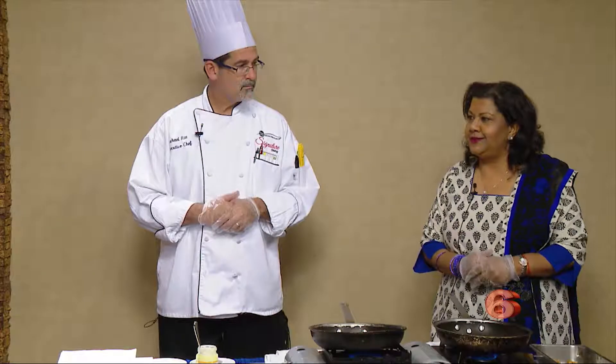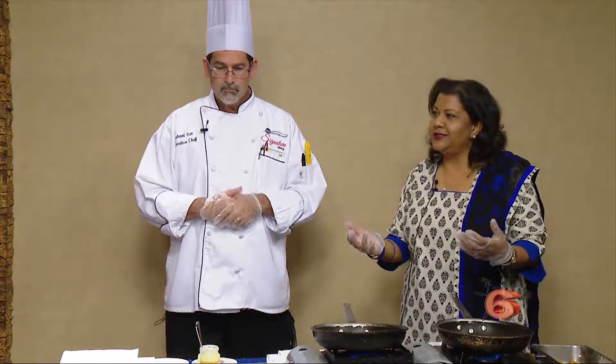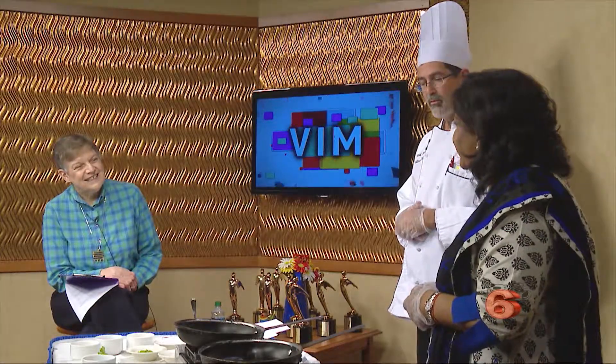Chicken tikka masala is an Indian dish, and it's a very popular dish. Chef Mike will talk about a little bit of the origin, but when I ask my friends what they'd like to eat, they always say can you make chicken tikka masala. It's become a staple. Generally I would go to a restaurant to eat it because of the richness, but now I've found some shortcuts, and we'll share this great recipe that Michael has.